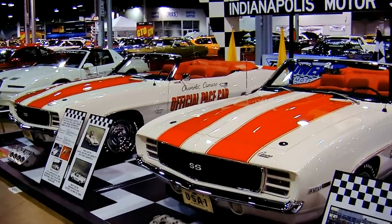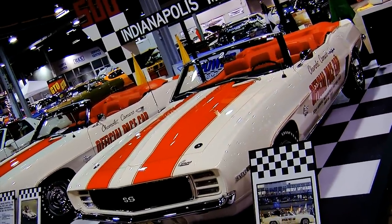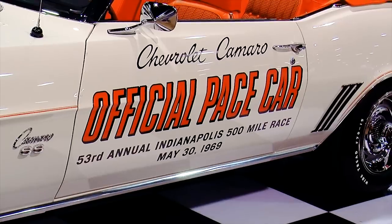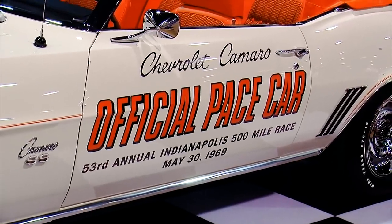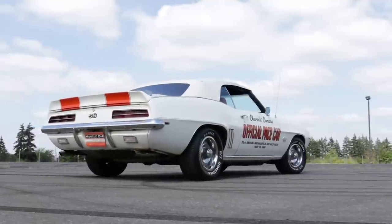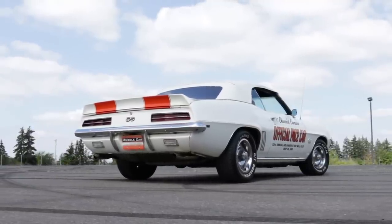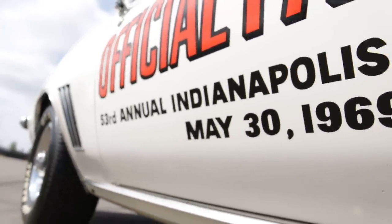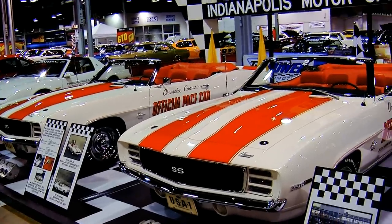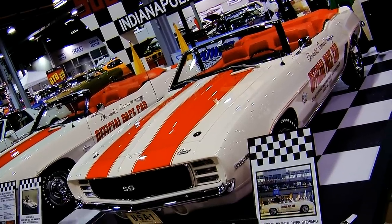The on-track cars were specially equipped with blueprinted 396s, AC delete, 15-inch wheels, camera mounts, radio communications, and other go-fast and safety items. The 500 was so popular that Chevrolet built 3,750 option code Z11 pace car replicas to sell to the public, all built between February and May of '69. The two actual on-track pace cars still exist and were displayed together at the Muscle Car and Corvette Nationals in Chicago a few years back.